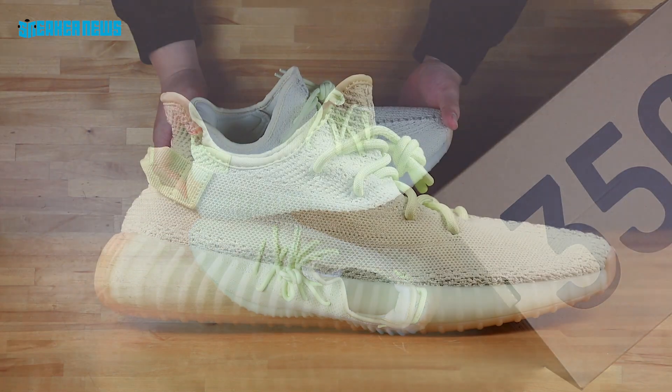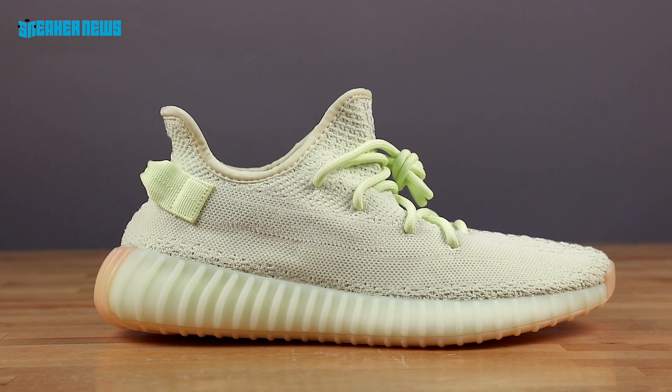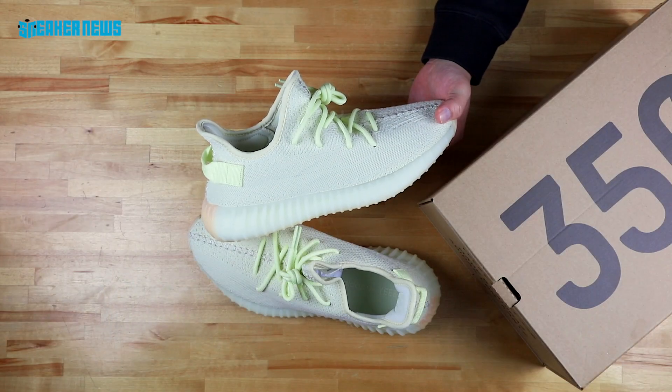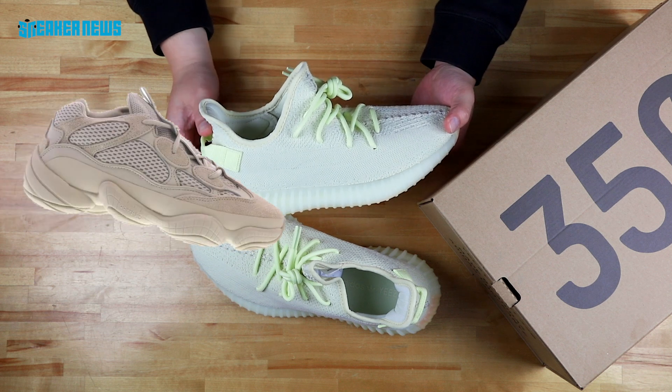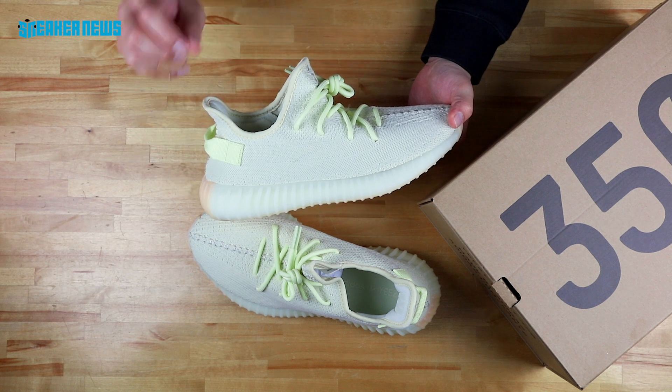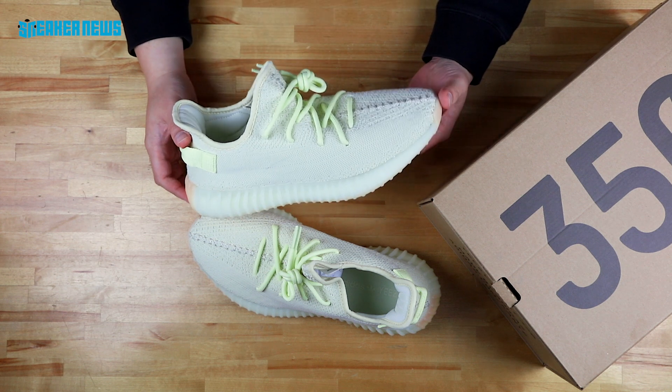But still, these aren't super duper limited. We expect the resale value to not be that much higher than retail. As you've seen with previous Yeezy drops like the 500 Blush and the 500 Super Moon Yellows, they're pretty much available for just a little smidgen above retail price.